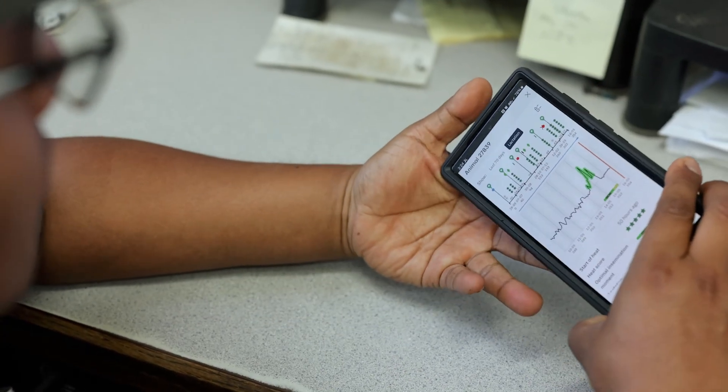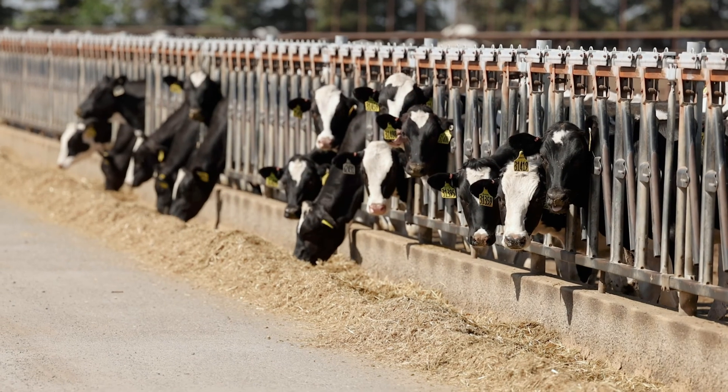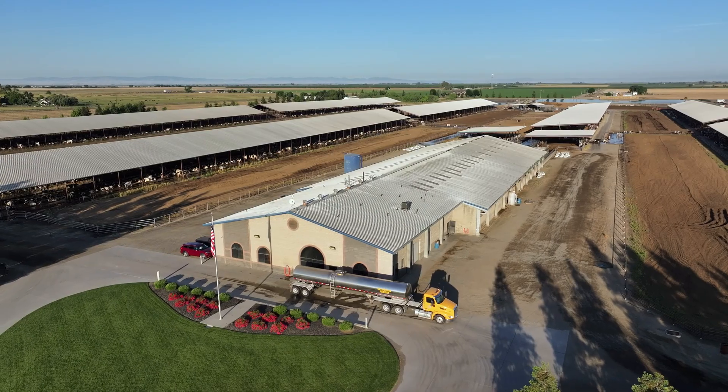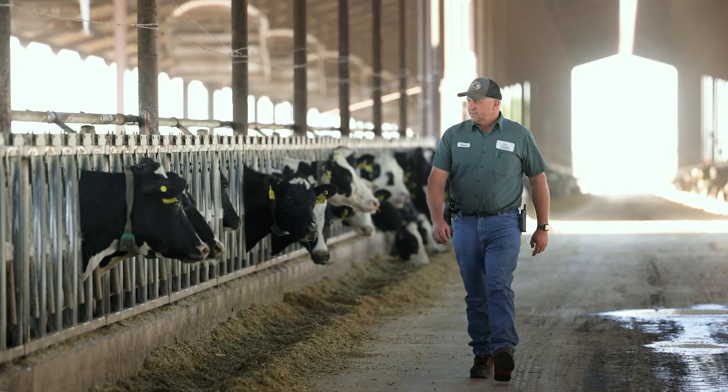I will never dairy without a health monitoring system again. Herd Monitor is another technology tool that has to be part of any operation that wants to be around for the next generation. It has made us better at what we do, and that's what we strive to do. We strive to get better each and every day, and this is another tool in the tool bag that has really enabled us to get better at what we do.